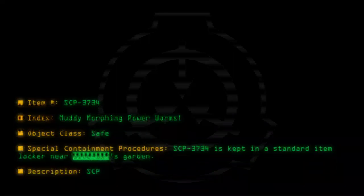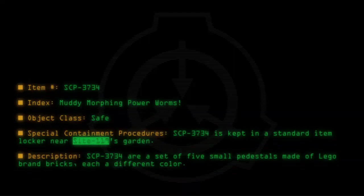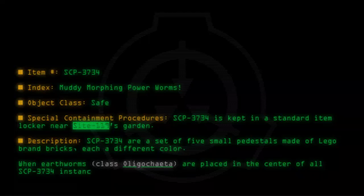Description: SCP-3734 are a set of five small pedestals made of LEGO brand bricks, each a different color. When Earthworms (Class Oligochaeta) are placed in the center of all SCP-3734 instances, a flash of light is emitted.